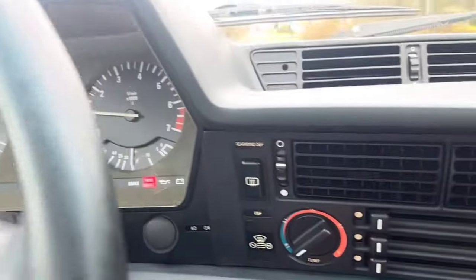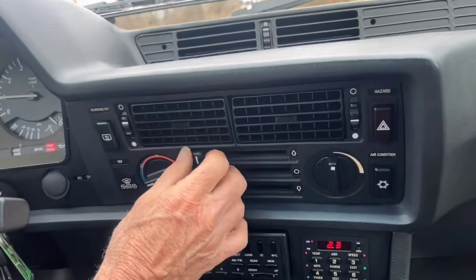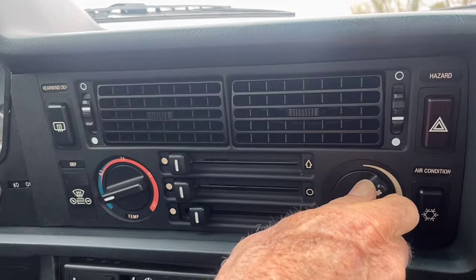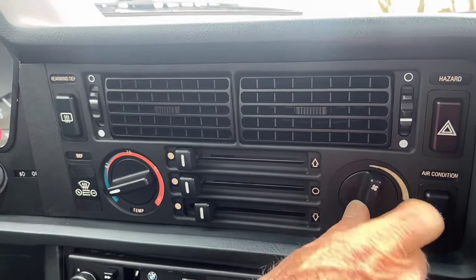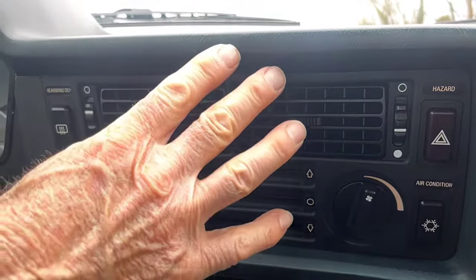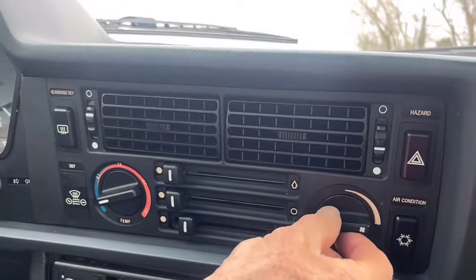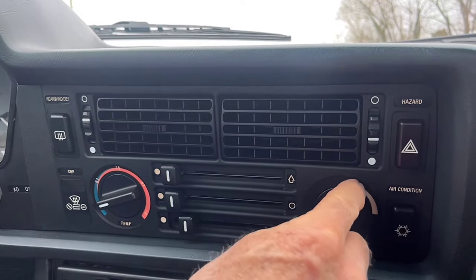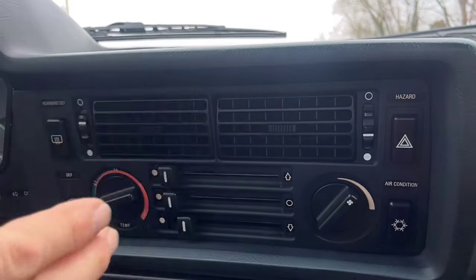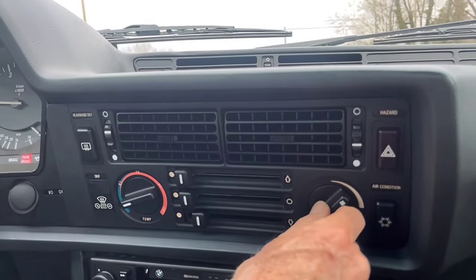The fuel gauge is working properly and the tach is working correctly. Going over here, the heater controls all work properly, the heat works, all the air location controls work, and the heater fan is working properly. The AC compressor does go on and off, so AC is working. However, the AC blower fan only works on high — it does not work on variable speed, so I believe that is a resistor that needs to be replaced.